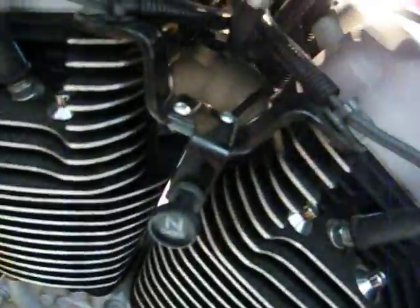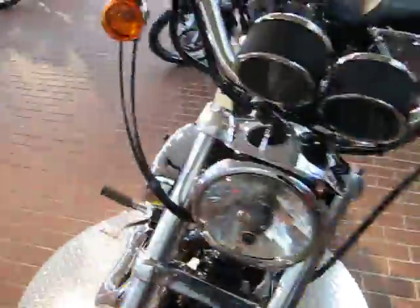Again, this is stock number 61656, and it's priced at $6,995 — really not that much money for a 2004 in great condition, as you can see. Very clean. Really nice paint on this bike.